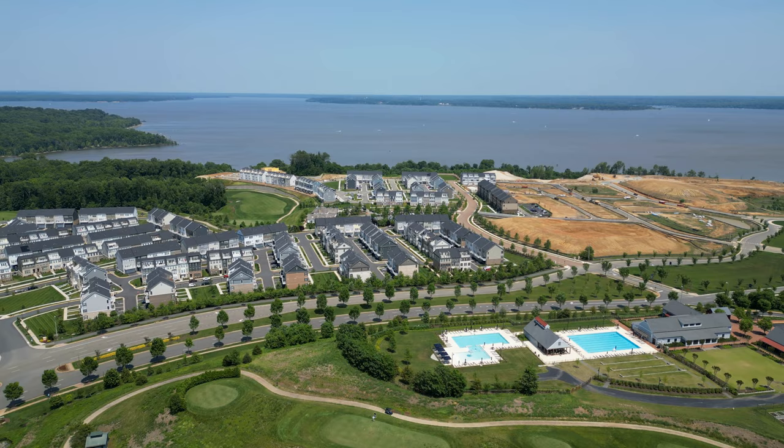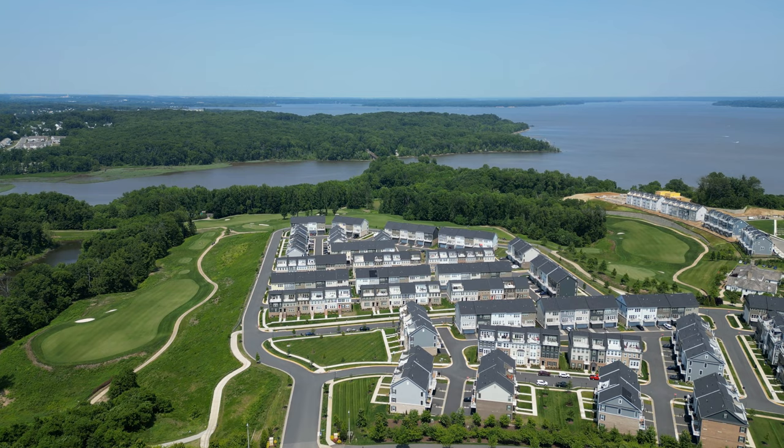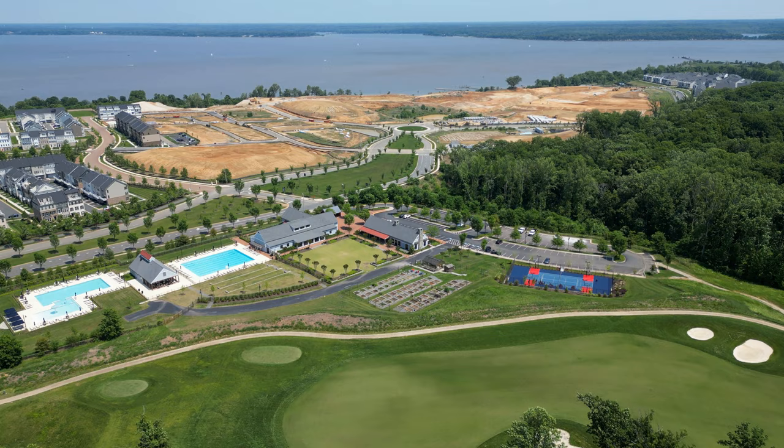At completion, this community will include nearly 4,000 homes, 500,000 square feet of commercial space, over 2 miles of waterfront, a luxury hotel, K-12 schools, a VRE train station that goes straight into DC in under an hour, and a future town center.